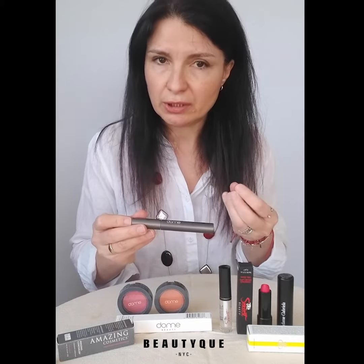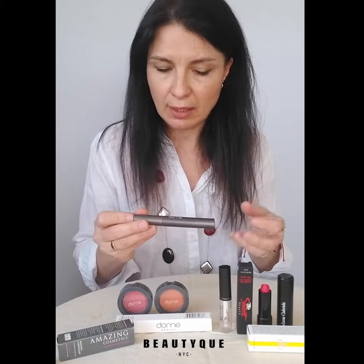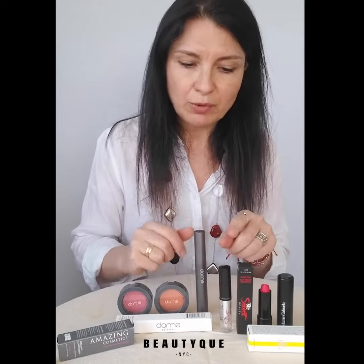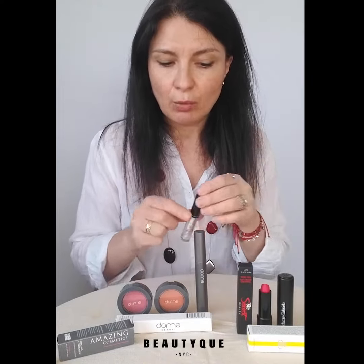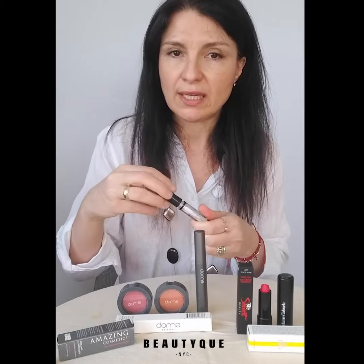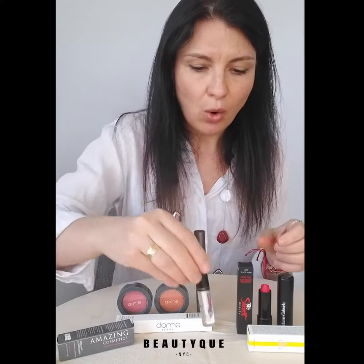Those ingredients actually nourish the lashes plus add intense color and volume. For lips, we have two options: the very natural way with the Lip Touch lip gloss from The Sexiest Beauty — we love it.